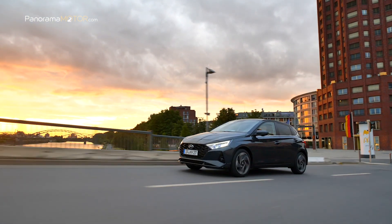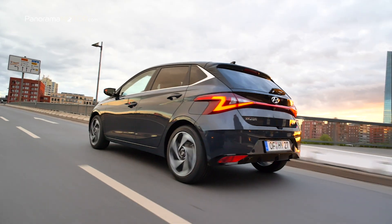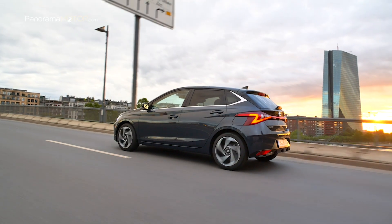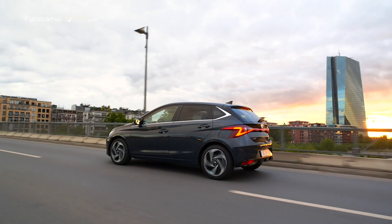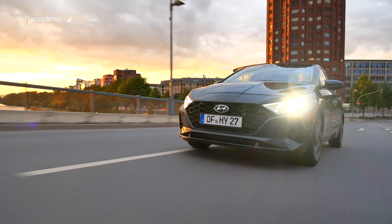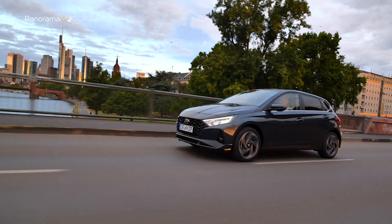El nuevo i20 está equipado con características de seguridad Hyundai Smart Sense y cumple con los más altos estándares de seguridad europeos. Los aspectos más destacados incluyen el control de crucero inteligente basado en la navegación, el asistente de límite de velocidad inteligente y el asistente de seguimiento del carril.